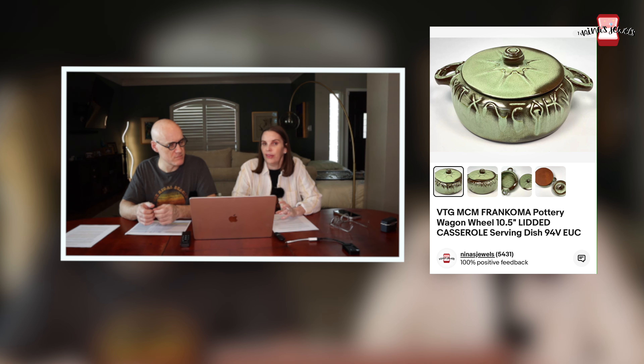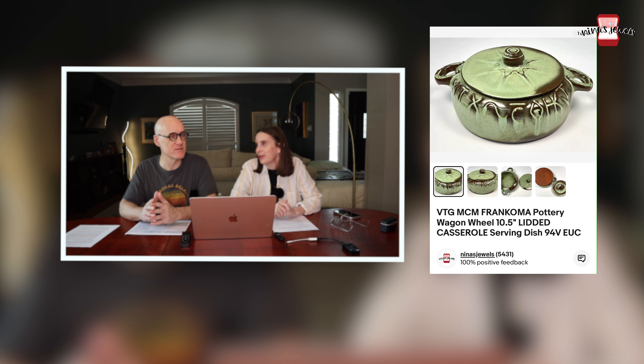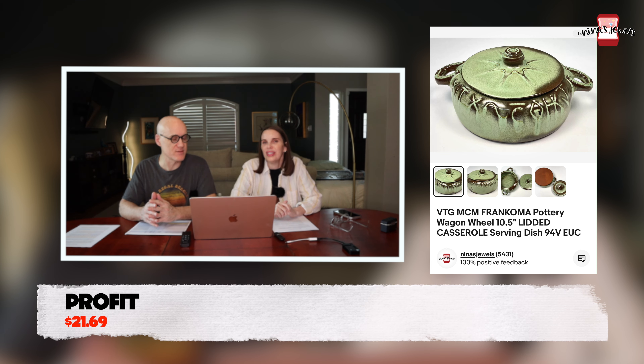Next up was a vintage Frankoma Pottery wagon wheel lidded casserole serving dish. We got this at a garage sale where we got two bags full of vintage Frankoma for $10 — an unheard-of deal, since you typically see Frankoma priced at $10 a piece at estate sales. This piece sold for $38.38.